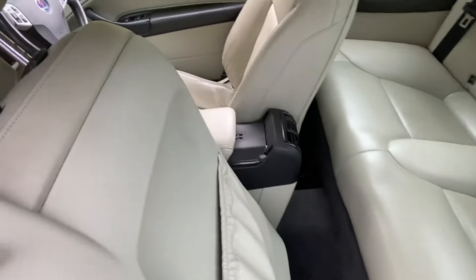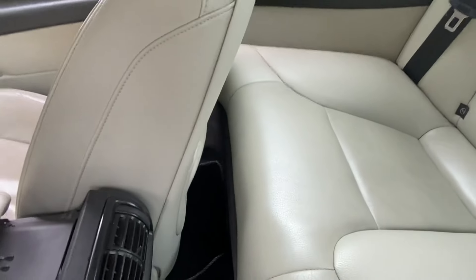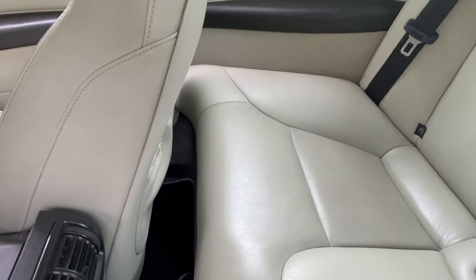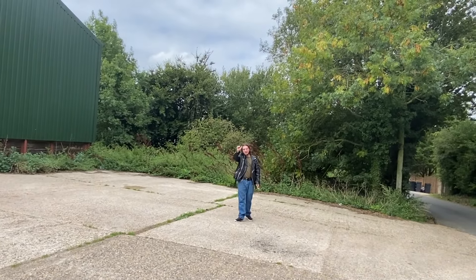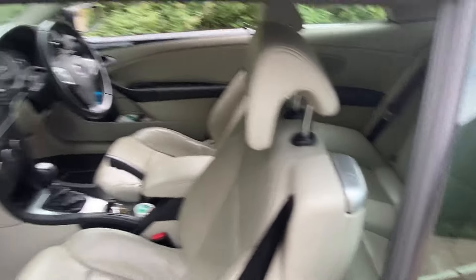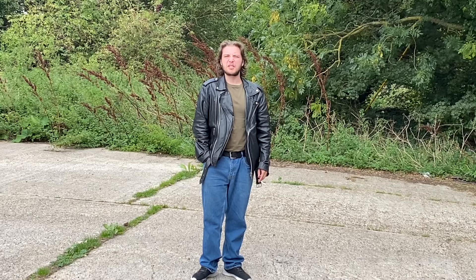For rear legroom — I'm about six foot and that's my driving position, so rear legroom isn't perfect. It's all right for kids; you can fit an adult back there — you can fit my mate Steve back there, but just about. Steve himself says it's fine for him as he's on the shorter side.